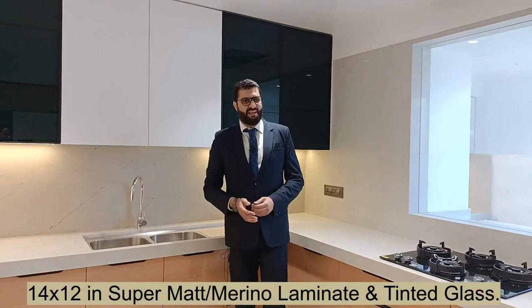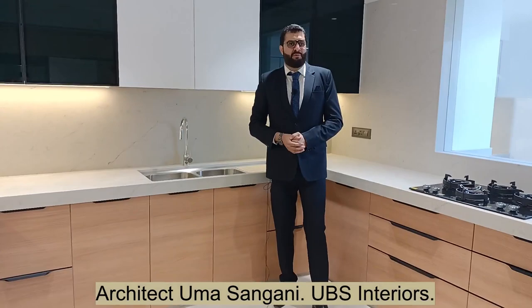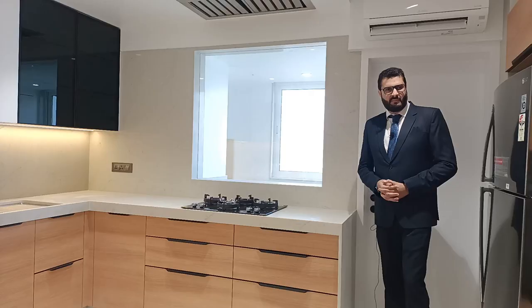It's a 14 by 12 kitchen in super matte laminate, merino laminate and tinted back painted glass. Design courtesy architect Uma Sangani from UBS Interiors. Let's get started.